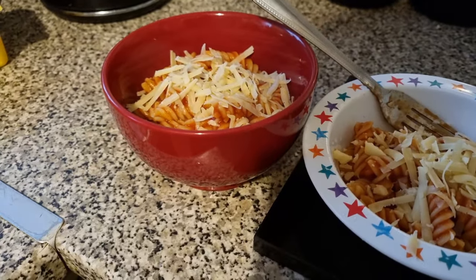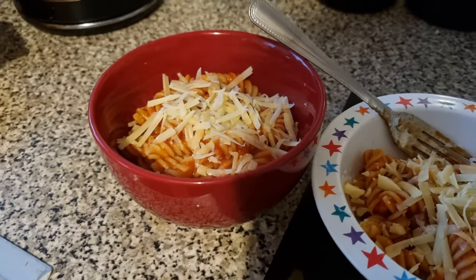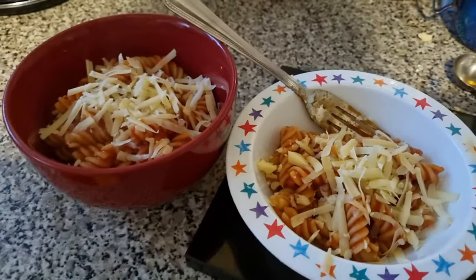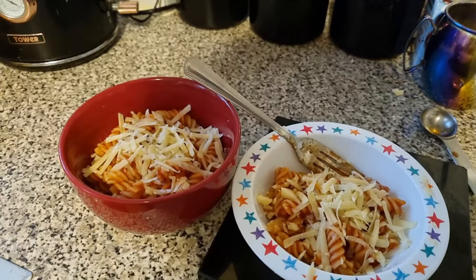Excuse the tumble dryer, but tonight the girls have got pasta. This is a tomato and onion pasta sauce with viselli pasta and cheese on top. This one is Lil's and this one is Olivia's. It's guides tonight so it's just a quick simple one to get them through the evening. Excuse the cheese over there — I've only just noticed it.